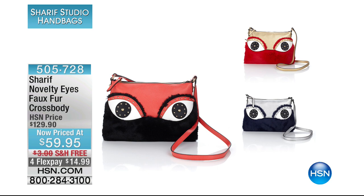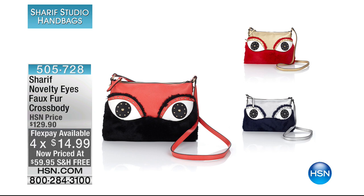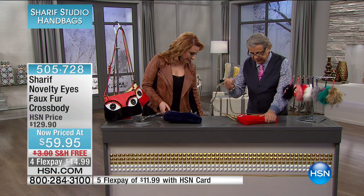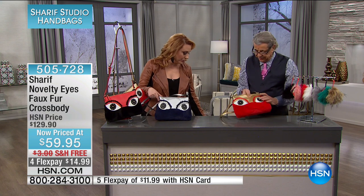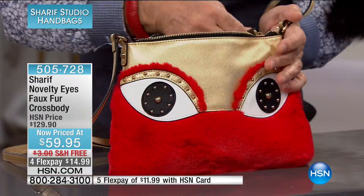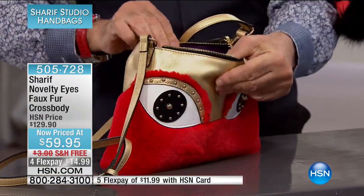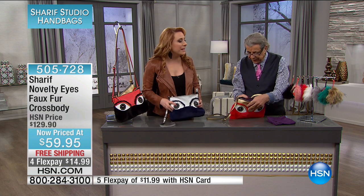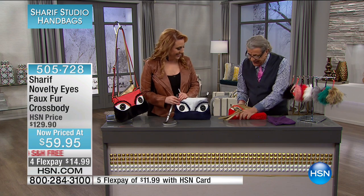Coming up, we're going to be doing some brand new novelty items. Here is the novelty eyes faux fur cross body — $14.99 to get home — and we also have flex pay available. Now these are whimsical. It's soft, with little puffs and little key fobs — so on trend. The purse charm is $20 off, and these handbags — you're saving $69.95, it's almost $70 off the HSN price. Black, blue, or red are the three colors, with less than 100 of each — very limited.